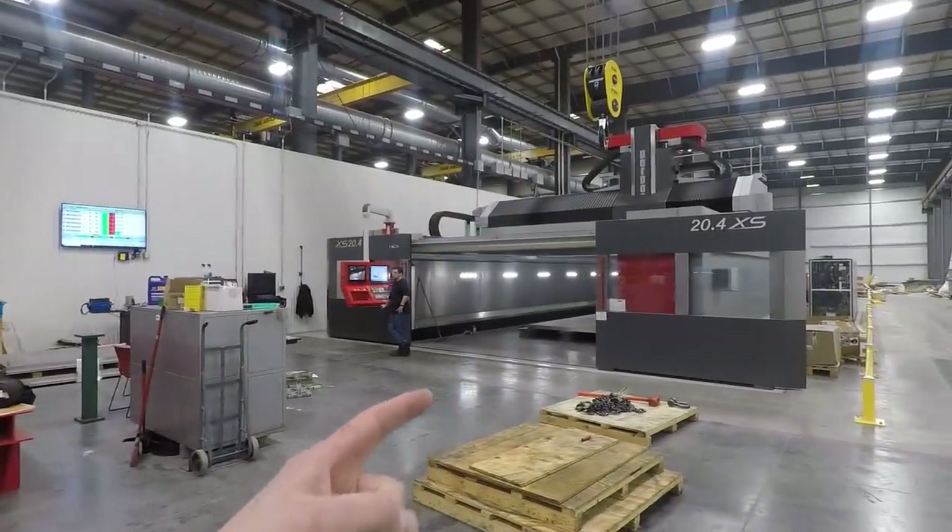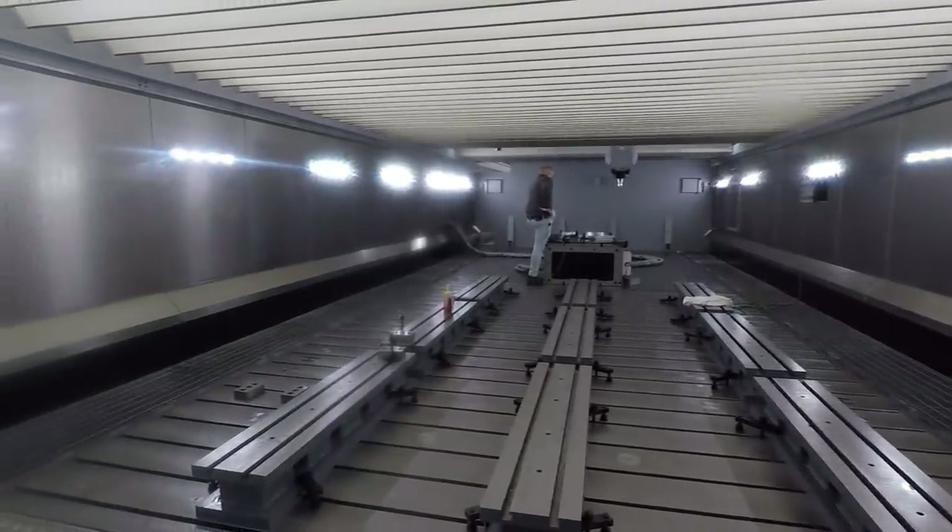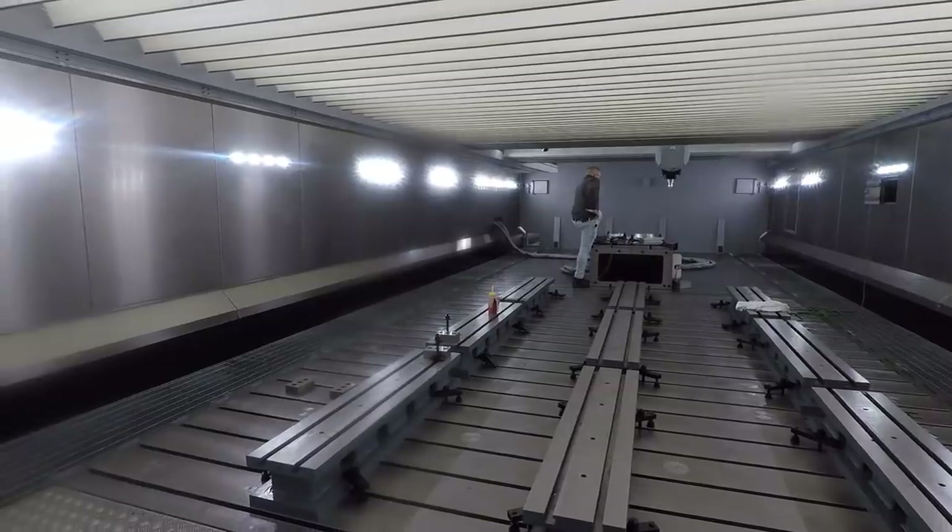Look at this machine — this is 60-some feet of travel on a single five-axis machine. It's one of probably four or five machines that big here. It's amazing.